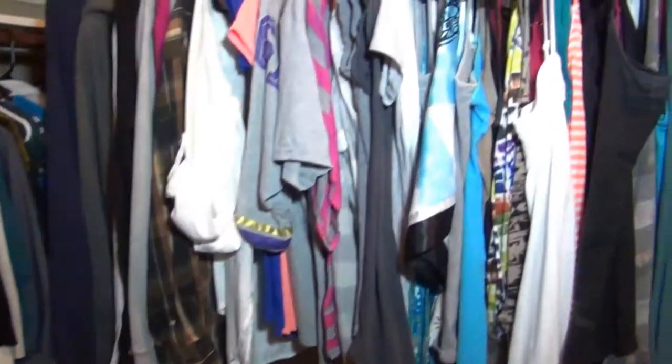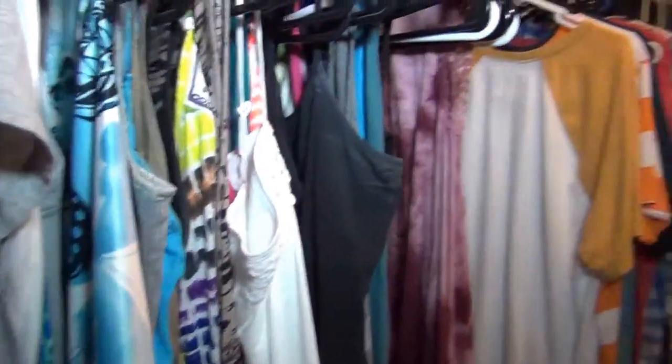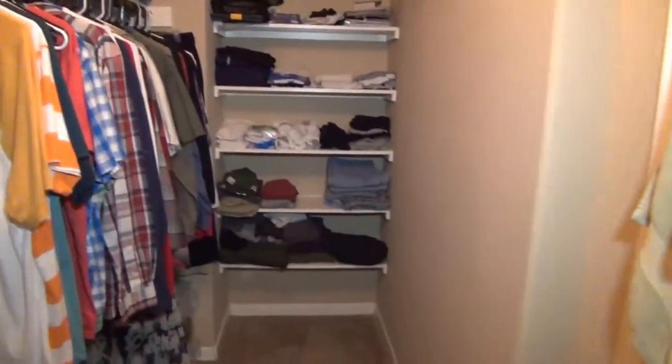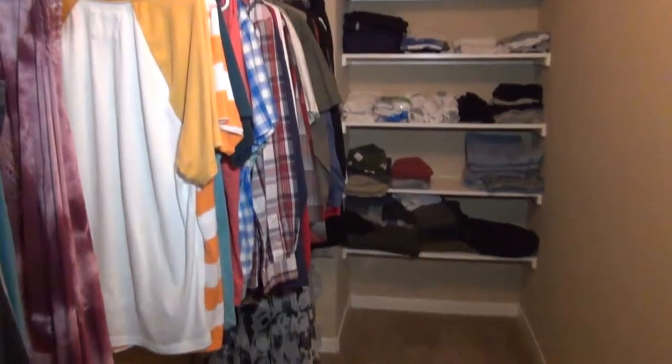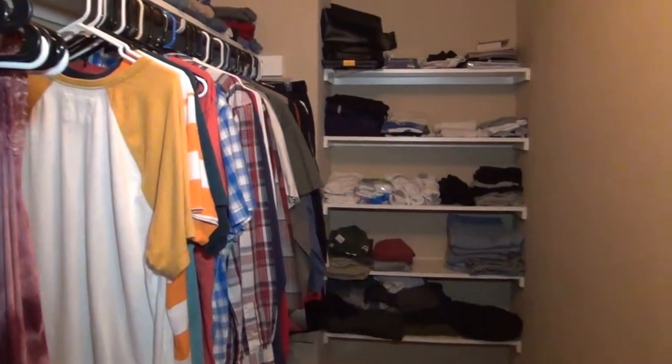Let me just show you as we go inside the closet — you can see it's definitely at least 10 to 12 feet deep. Alright, let's go look at the rest of the house.